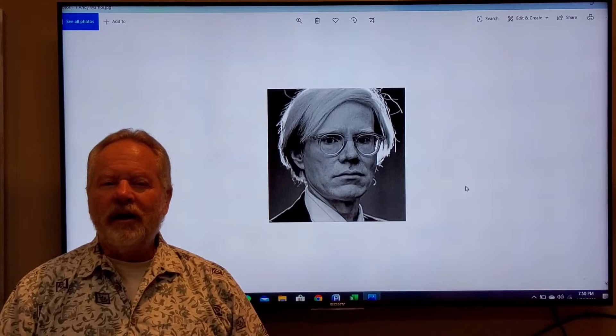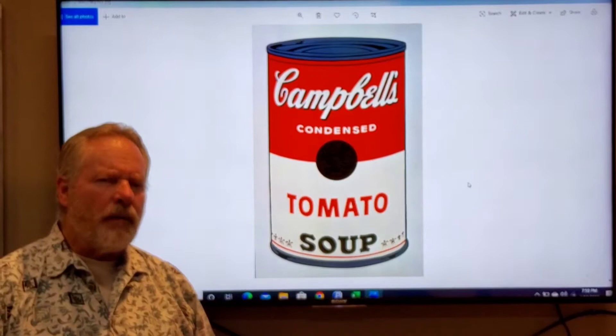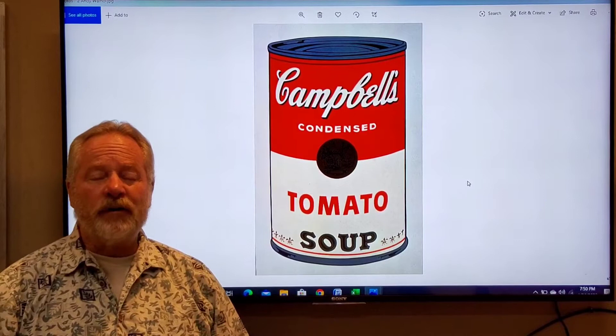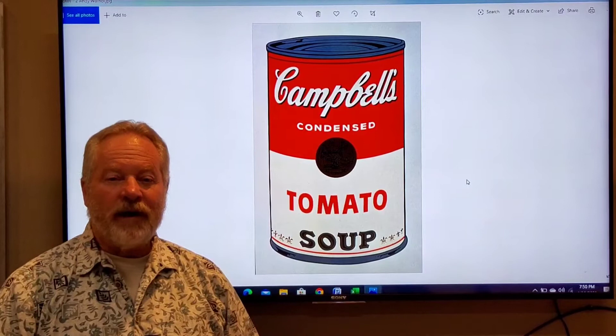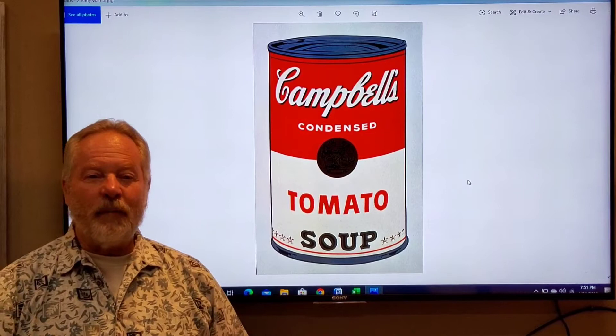In 1962, he released a series that everybody is familiar with for the most part, dealing with the Campbell's Soup cans. At that time, Campbell's tomato soup was probably in every household in the United States — one of the most common objects in the country — yet he tried to elevate it to a high form of art by displaying it as a portrait.